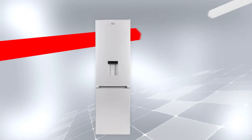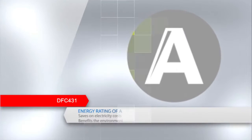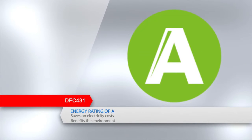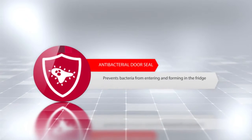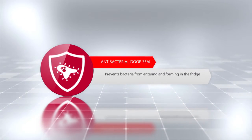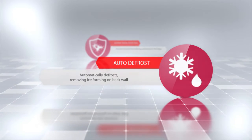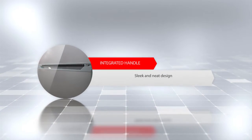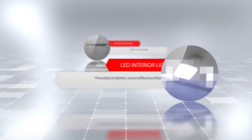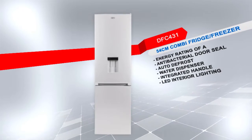Introducing the DFC 431 54cm combi fridge freezer with a metallic finish. This model has an energy rating of A to save more on electricity costs and is a benefit to the environment. Additional features include an antibacterial door seal that prevents bacteria from entering and forming in the fridge, auto defrost so the fridge will automatically defrost removing any ice formation on the back wall, a water dispenser with a slim space-saving design, an integrated handle which offers a sleek and neat appearance, and LED interior lighting that provides a brighter, more effective illumination inside the fridge. Defy — believe in better.